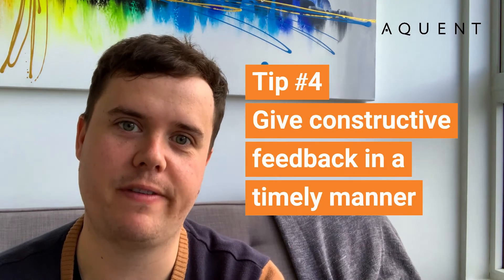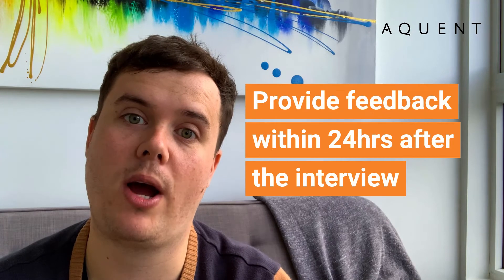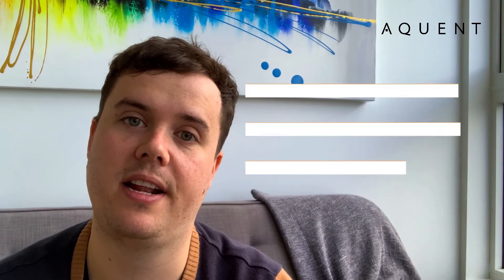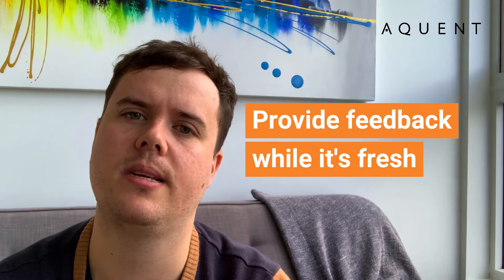Once you've sat down and done an interview with a candidate, it's important that you actually give feedback — constructive feedback that's going to help the candidate in the future. Whether that's positive or constructive, you want to deliver it in a timely manner. My advice for hiring managers is to provide feedback within 24 hours. That way you're keeping the candidate engaged and it's respectful of their time for coming in to meet with you.